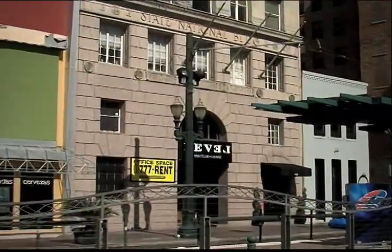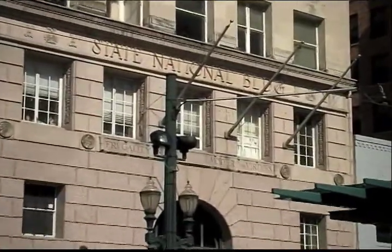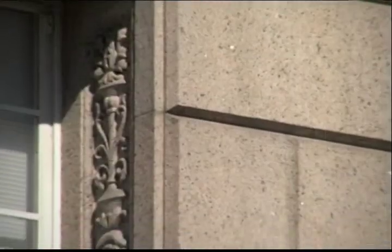State National pioneered continuous banking hours from 9 to 5 and advertised that it was the first bank devoted to the financial interests of persons of modest means. The tower quickly filled with tenants and remained fully occupied until the bank itself vacated the building in 1946.